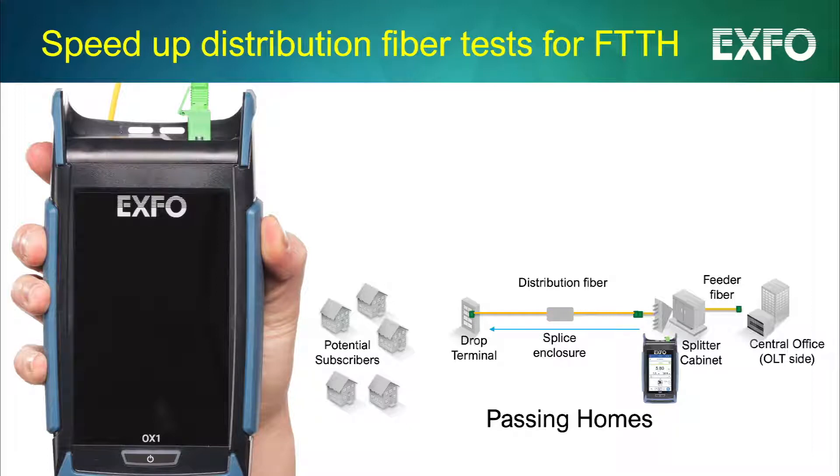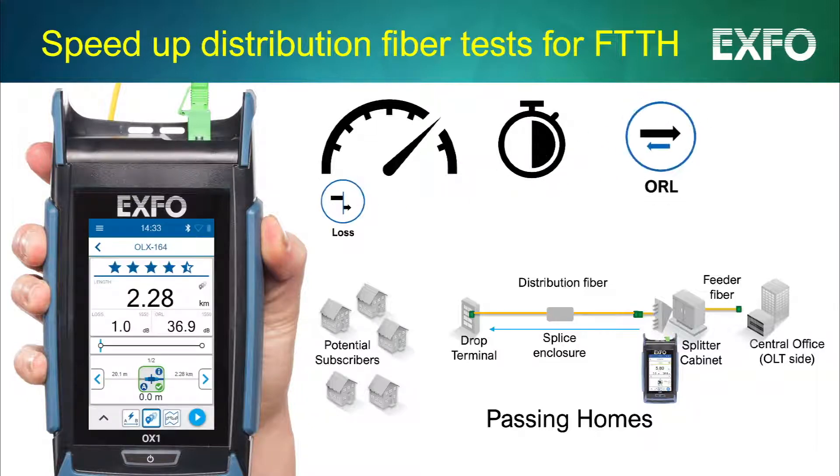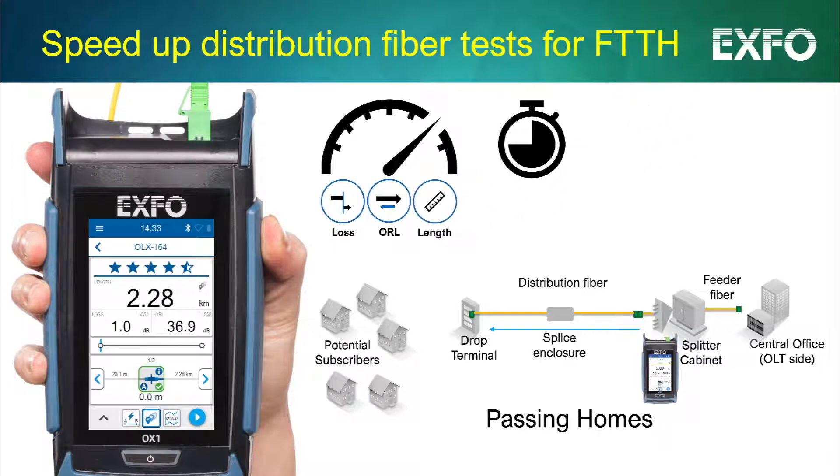Optical Explorer speeds up testing of distribution fiber deployed between splitter and drop terminal. It will measure loss, optical return loss, and fiber length in just five seconds to validate good fiber links.